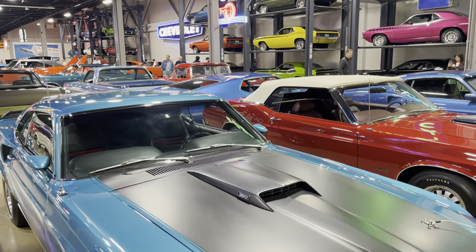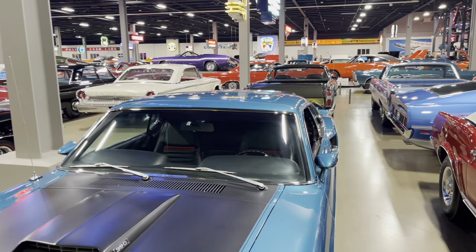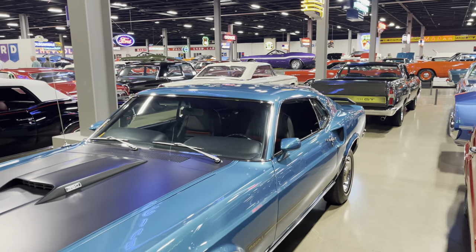You don't often see a vinyl top on a Mustang. But yeah, they did the finish work on this, so it looks really, really nice like this.